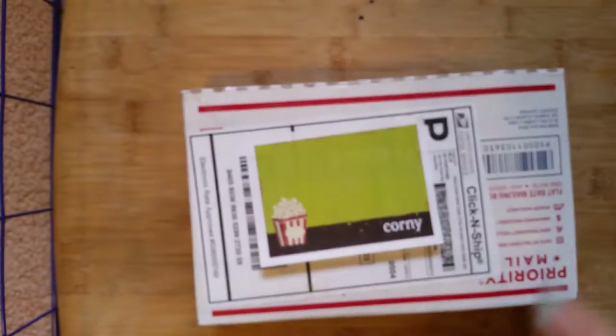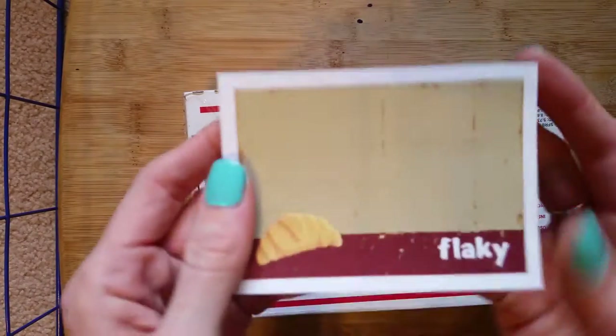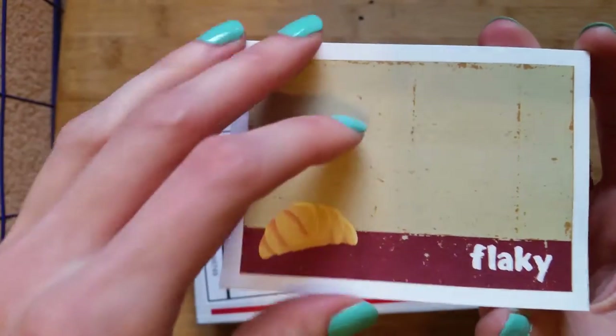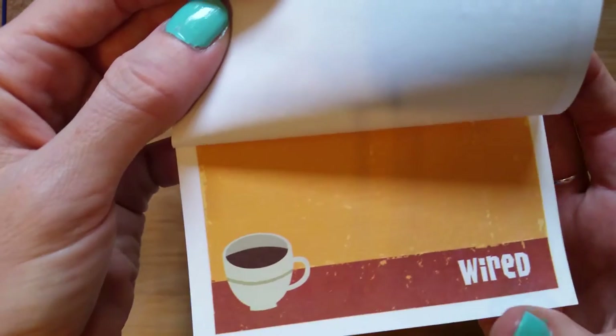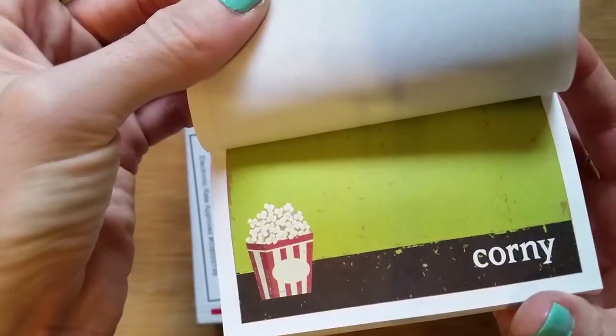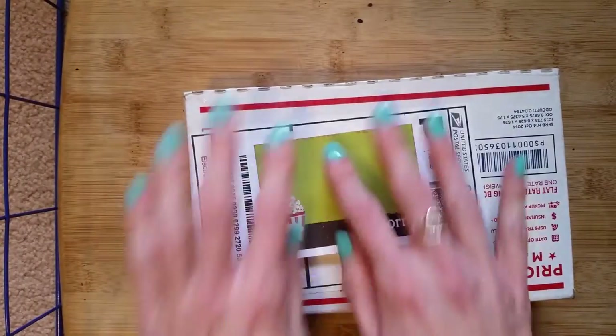How cute are these little sticky notes? I think I got them from Staples a while ago — they have cute little designs. There's a little croissant, a cup of coffee, a pretzel, and a corny one, so that's four. Love them. Anyway, this is just covering up my address.